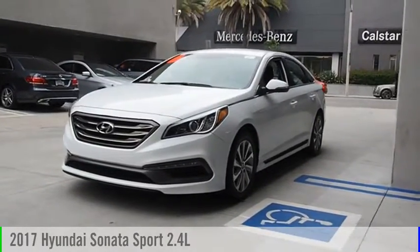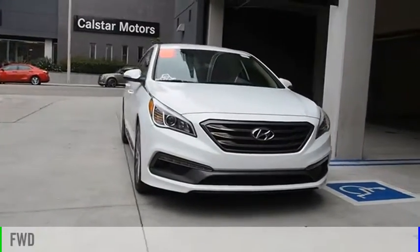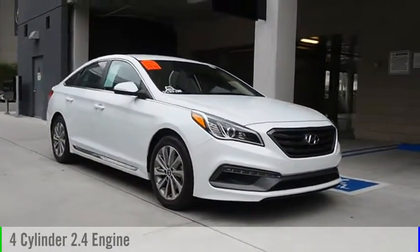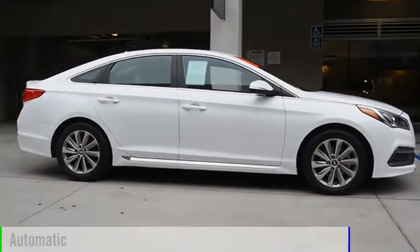Come test drive the 2017 Sonata. This vehicle is powered by a front-wheel drive, four-cylinder, 2.4-liter engine, and comes with an automatic transmission.